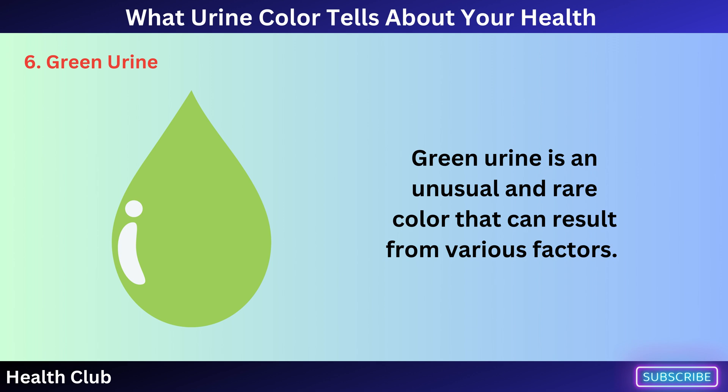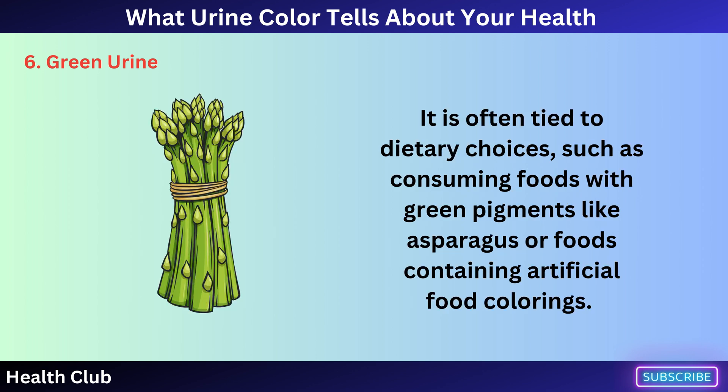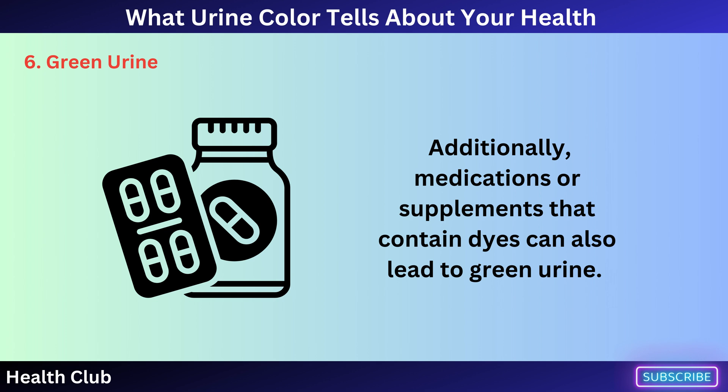Green urine is an unusual and rare color that can result from various factors. It is often tied to dietary choices, such as consuming foods with green pigments like asparagus or foods containing artificial food colorings. Additionally, medications or supplements that contain dyes can also lead to green urine.